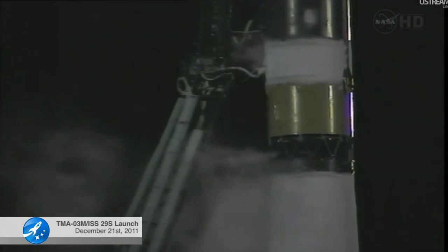From launch, Soyuz is now on internal power, and we have an auto sequence start. The first umbilical tower is separating from the booster.